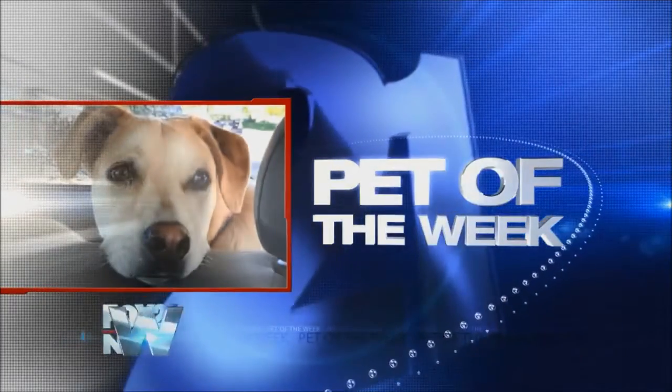Gretchen Presley with the Humane Society of the Pikes Peak Region is here with us for our Wednesday Pet of the Week. She had Miss Molly ready to go, but Miss Molly got adopted, so she had to quickly choose another furry friend.